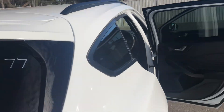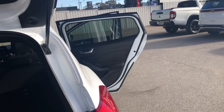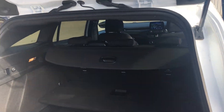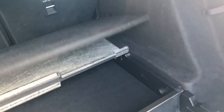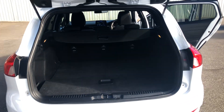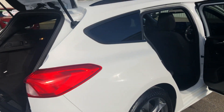Inside the boot, it's got everything there as far as its shelving goes — all in there. It's got the cover — everything's there as it should be.